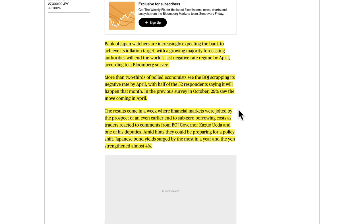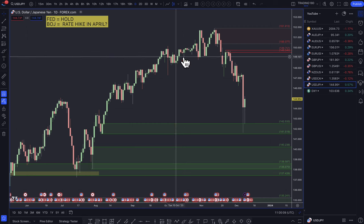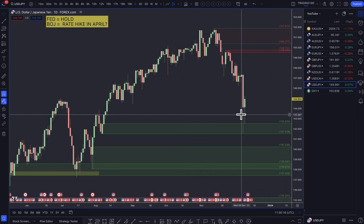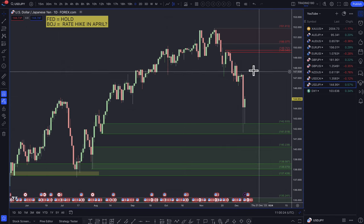With an increasing number of economists expecting a rate hike in April, financial markets were jolted by the prospects of an even earlier end to sub-zero borrowing costs, as traders reacted to comments from BOJ Governor Kazuo Ueda and one of his deputies hinting at a possible policy shift. Japanese bond yields surged by the most in a year and the yen strengthened almost 4%. Going back to the charts — the market is buying the rumor that the Bank of Japan is likely to hike in April. Buy the rumor: get ahead and start making money before everyone else positions themselves.